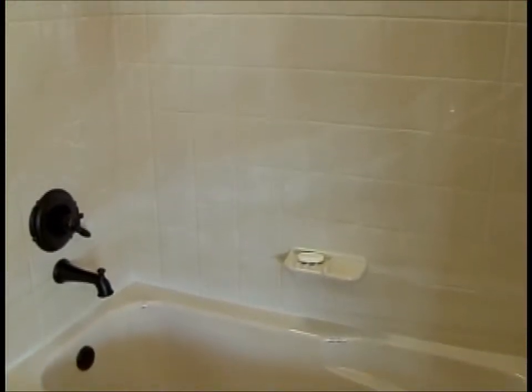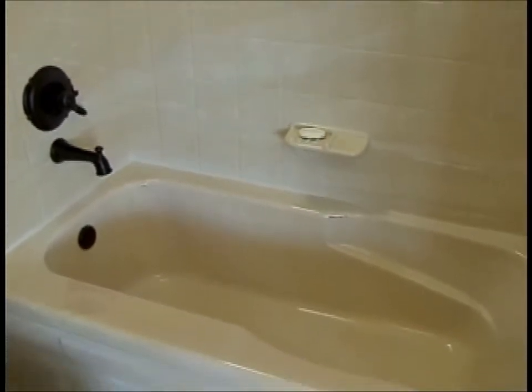The Bathfitter system is the only system that has a one-piece wall. We custom make those walls to the dimensions and bring them in as one piece. The tub itself is a separate piece, so there's only one joint. You don't have to worry about the corners anymore, and you don't have to worry about the nasty caulking turning black and all that. Absolutely — that's the whole idea.